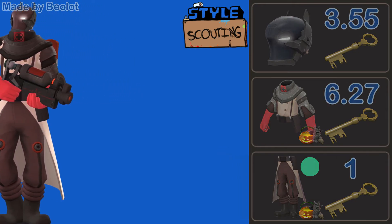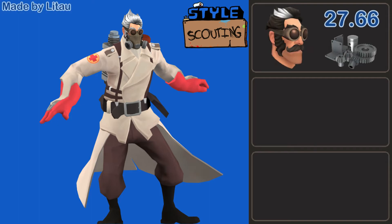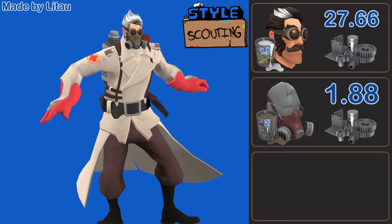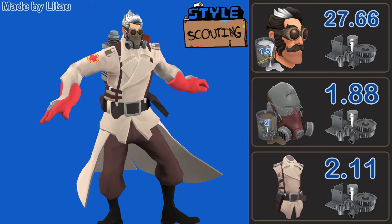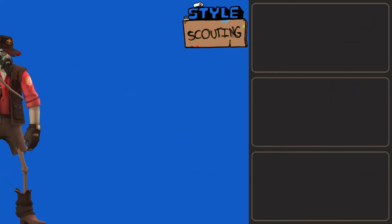The final Medic loadout was designed by Latao, and it features the Victorian Villainy painted an Extraordinary Abundance of Tinge, along with the Medimask painted Ye Olde Rustic Color, and the Ward. This gives me really like mad scientist vibes — even like an Apocalypse Medic. Very cool loadout. I love the use of the Victorian Villainy here, and it just looks amazing altogether. This loadout is going to cost you 2 keys and 16.7 refined.